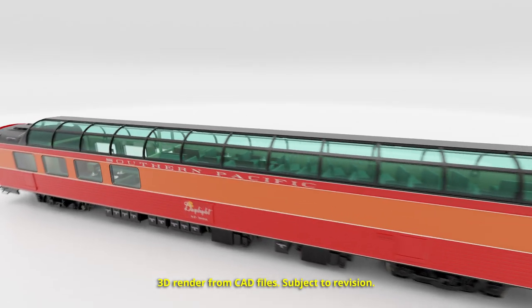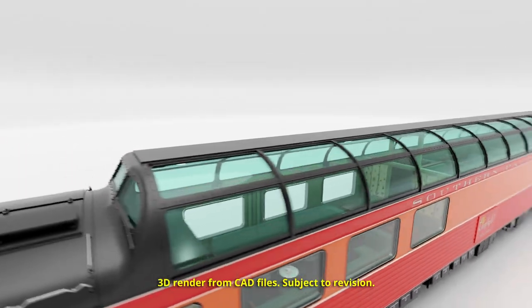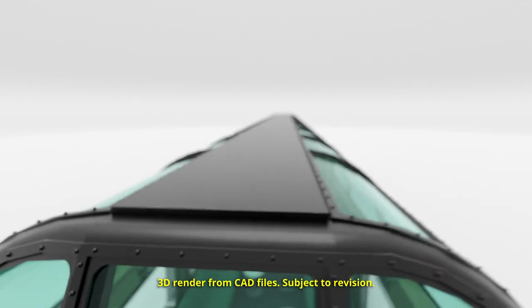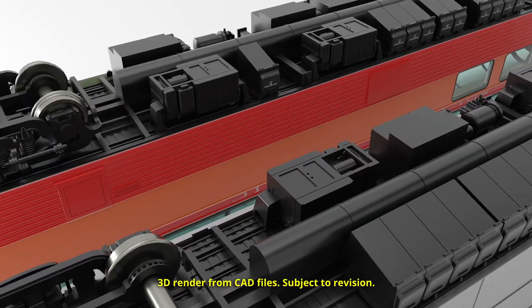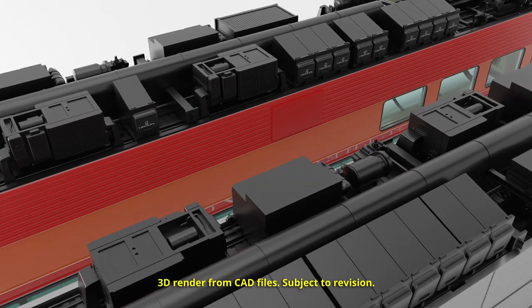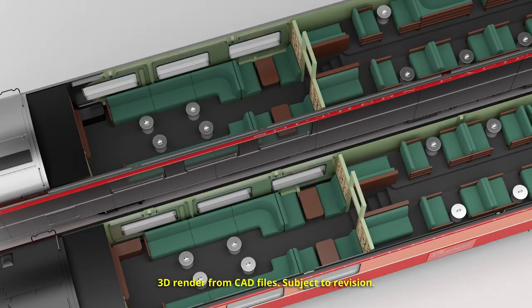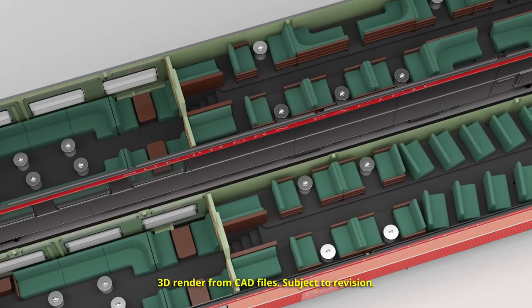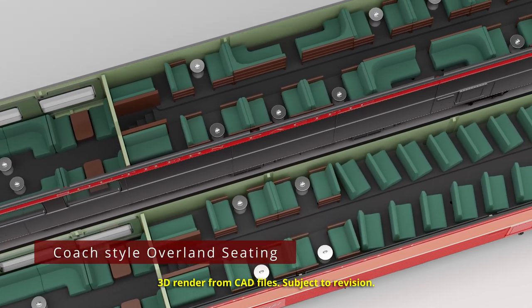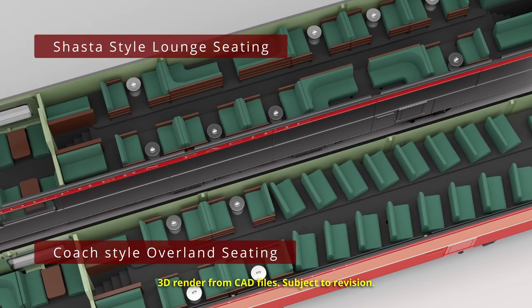As you can see, we haven't cut any corners when it came to the detailing for each of our Southern Pacific dome lounge cars. Some of the key features include two distinct underbodies and two distinct interior arrangements as per prototype. For the upper terrace deck, we have either the coach-style Overland seating or the Shasta-style lounge seating.